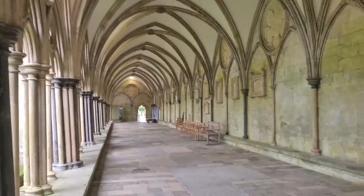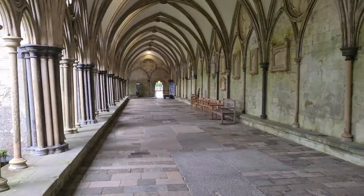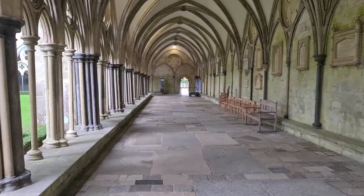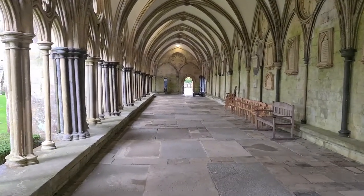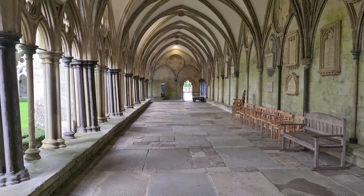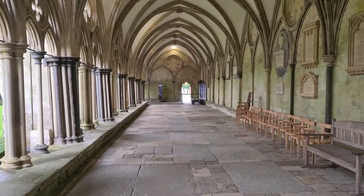These cloisters were aesthetic — they weren't monastic cloisters. They didn't lead to places in a monastery, because there wasn't a monastery here: no abbot's house, dormitories, scripture rooms, or infirmary. They were just used for processions and lessons.